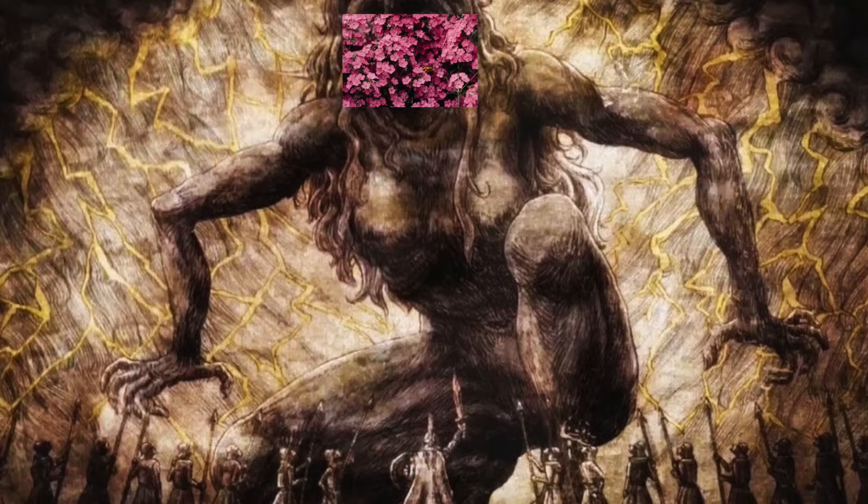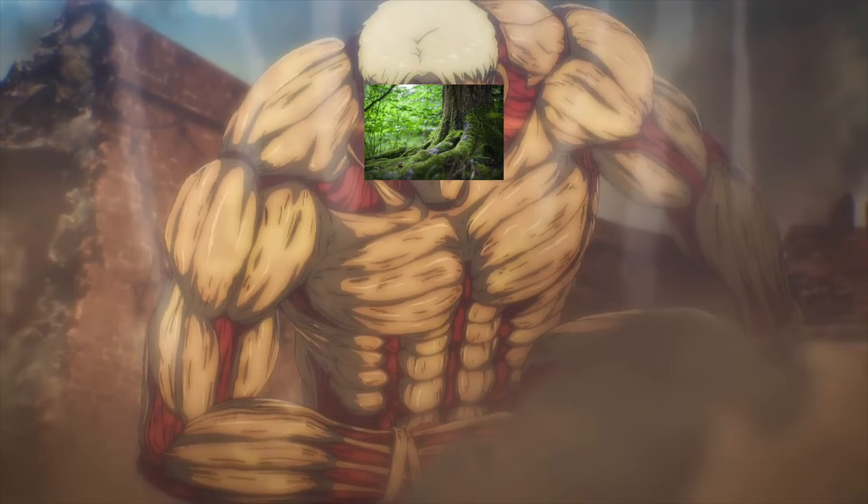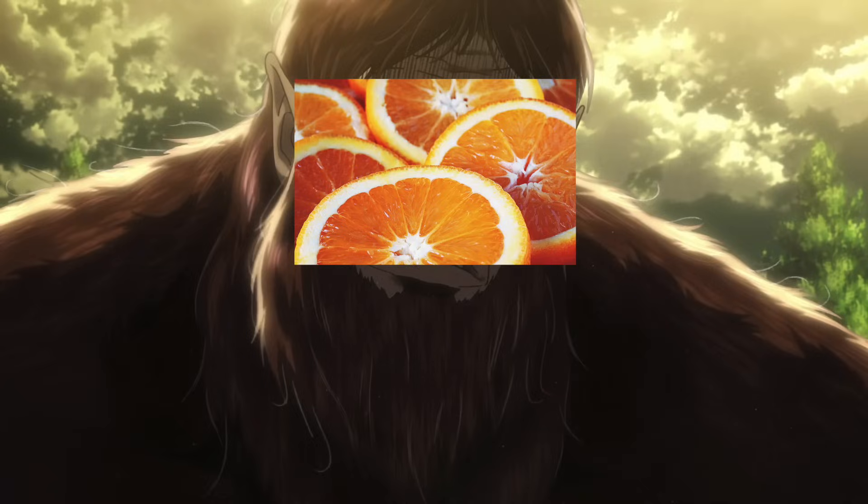Long ago, the nine fragrance family shifters roamed the earth. There was a fragrance family that was big, a family that was armored, and there was even one that looked like a monkey.